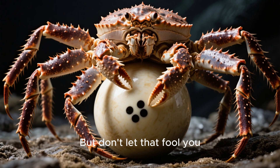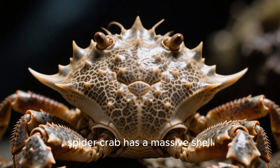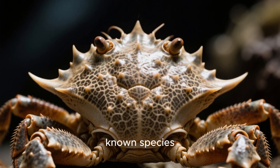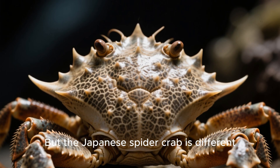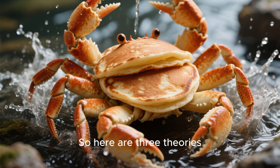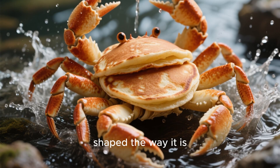But don't let that fool you — you wouldn't want to mess with this thing. As you can see, the Japanese spider crab has a massive shell, but it's not just for show. There are over 600 known species of deep-sea crab and most of them look pretty normal, but the Japanese spider crab is different. So scientists have had to get creative when it comes to explaining why. Here are three theories about why the Japanese spider crab is shaped the way it is.